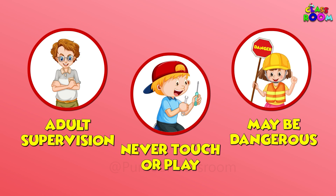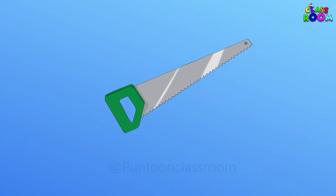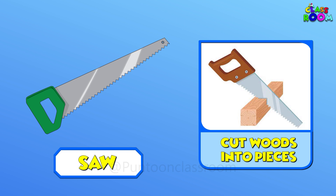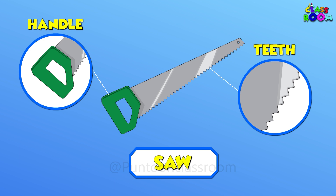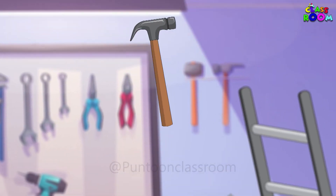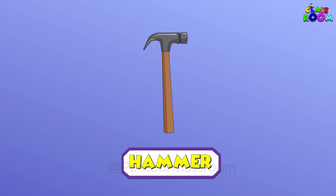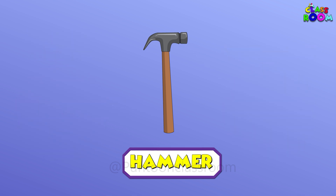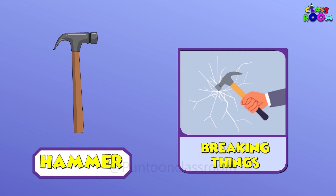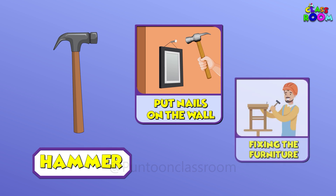Let's start now. Friends, do you know the name of this tool? This is a saw. This tool has a blade in front and a wooden handle to hold it. It helps in breaking things into pieces.